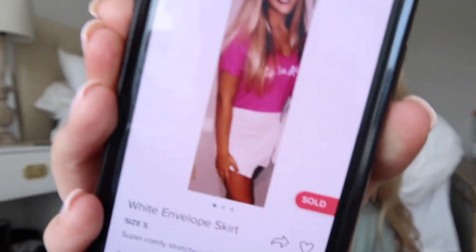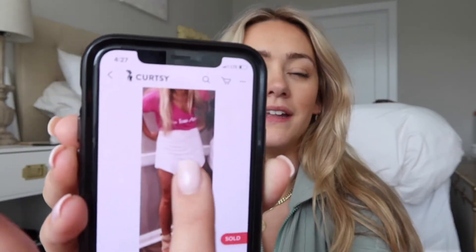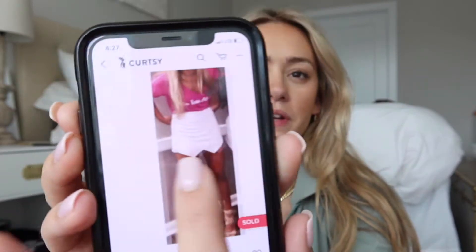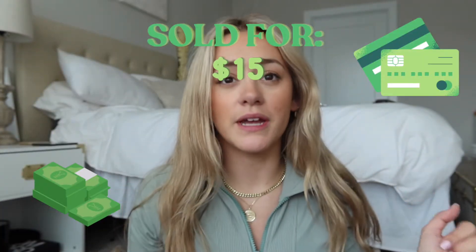Next up I sold this white envelope skirt two years ago right after sorority recruitment. A lot of sororities were wearing these white envelope skirts, so it was the perfect time to list it right after we wore it, and it sold really quickly for $15. The picture could have had better lighting, but it still sold fast. It's a really good idea to resell those sorority clothes or items you had to buy for recruitment — I'm sure other girls are looking for them.